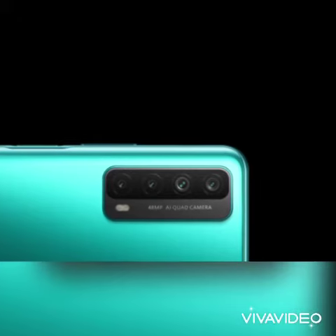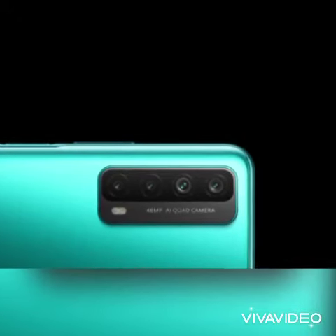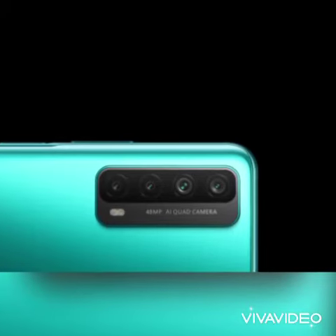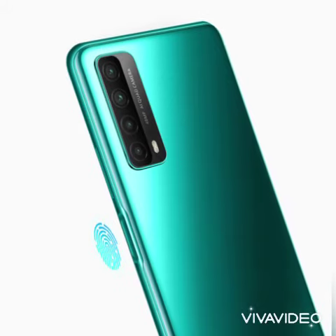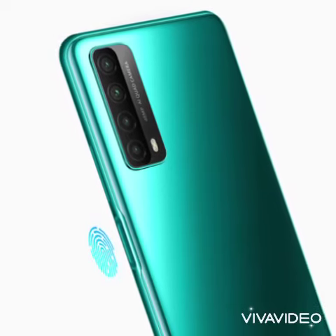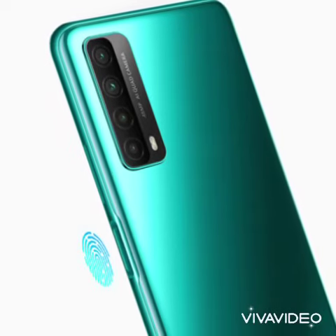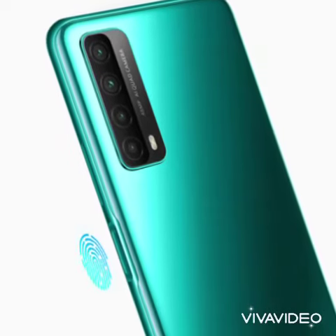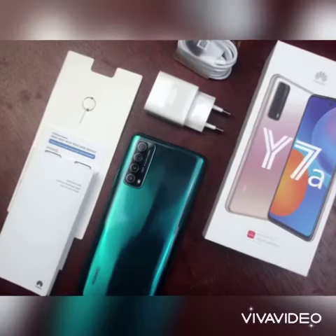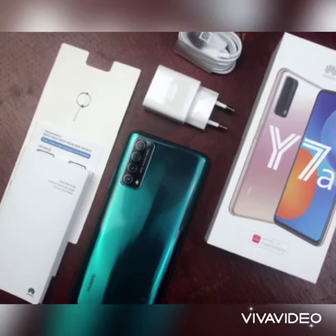The Y7A is also the first device in the Y7A series to come with a 5000mAh battery, which will last up to 2 days. This means you don't have to worry about carrying a charger all the time. The Y7A also supports Huawei's super charge technology at 22.5W, meaning you can top up your phone from 0 to 53% in just 30 minutes.